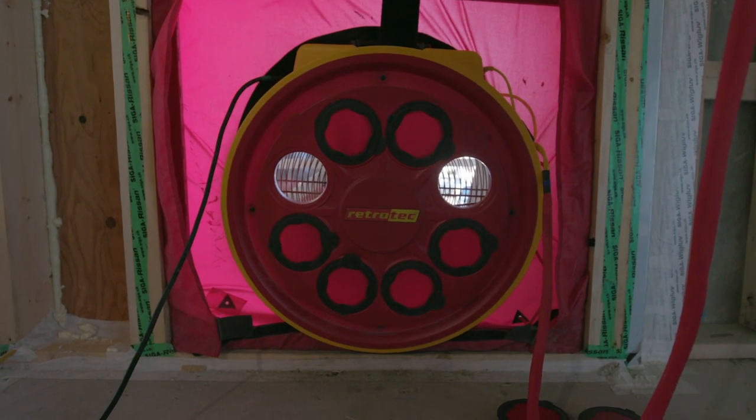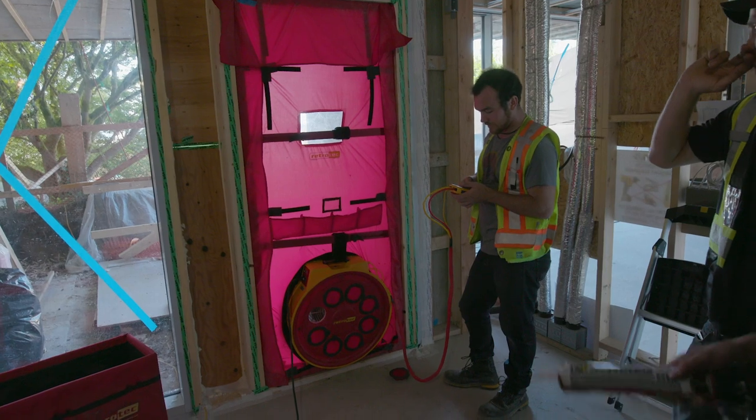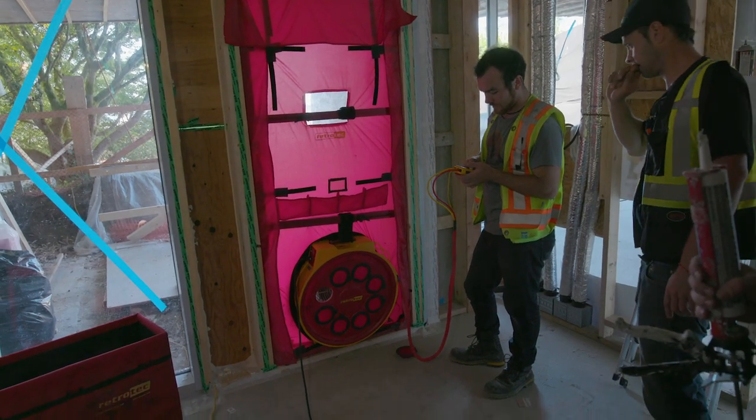We'll blow the house full of smoke. Once it's full of smoke, we'll stand outside and we'll be able to see very easily and visually where the smoke is coming from, and from there start to be able to make a few more diagnoses.